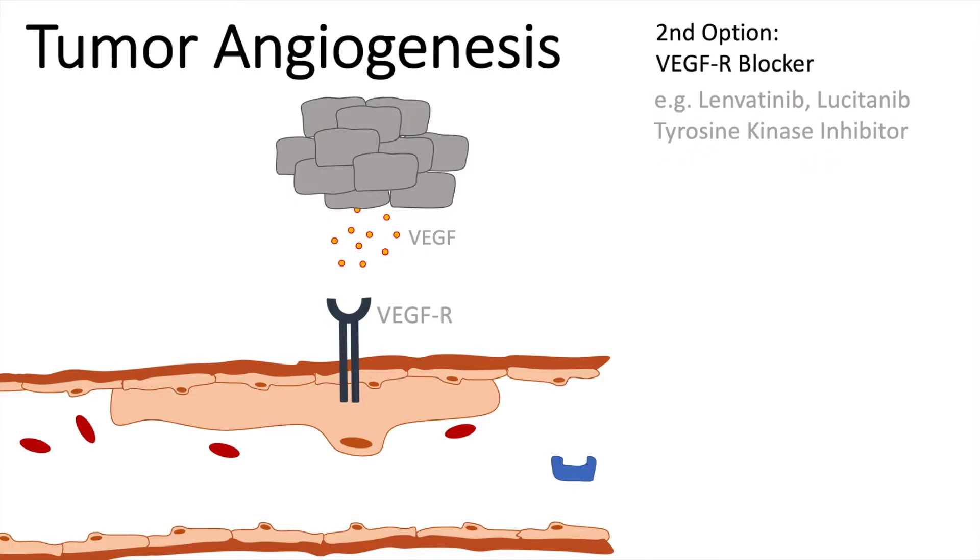The second option is the use of VEGF receptor blockers. Examples on the market include lenvatinib and lucitanib. What they do is inhibit the tyrosine kinase. Usually when the VEGF receptor binds to VEGF, it can bind ATP, and through several protein dockings, proteases are secreted which degrade the basement membrane.